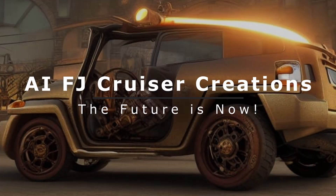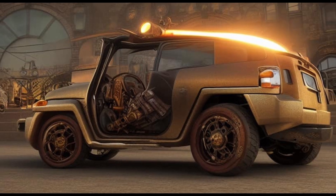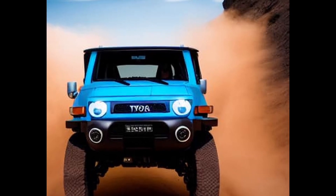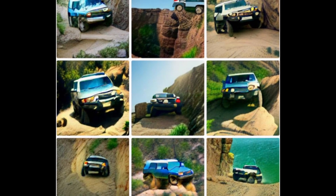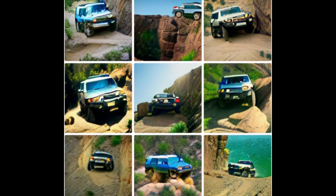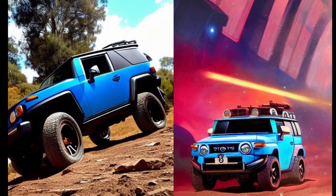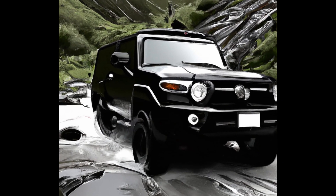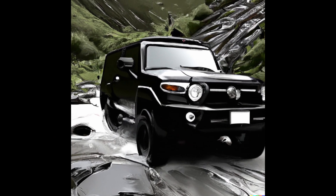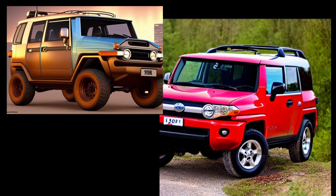About a year ago when artificial intelligence, or AI, generated art first started popping up, people began to create FJ Cruiser themed stuff and sharing them online. I myself even messed around with some of these AI generators. At that time, they were all pretty cursed. AI had a sense for what an FJ Cruiser is — an off-road SUV — but it couldn't quite get the details right.